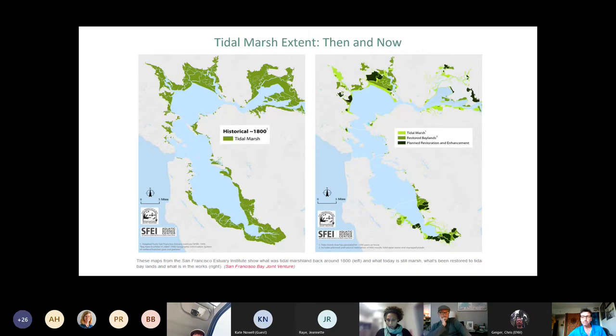The maps show current tidal marshes in light green, restored baylands in olive green, and planned restoration and enhancement in dark green. The conservation community around the bay has set a goal of trying to restore about 100,000 acres of the 200,000 acres of wetlands we had back in 1800. Big efforts have been underway for a couple decades, including the South Bay Salt Ponds project, which the invasive Spartina project is a fundamental part of.